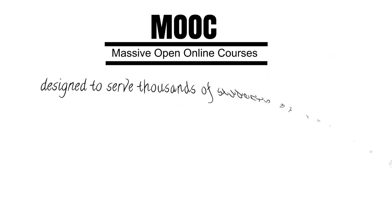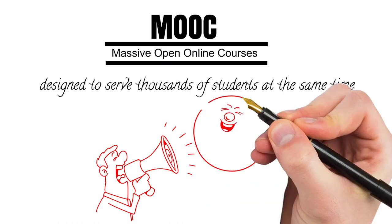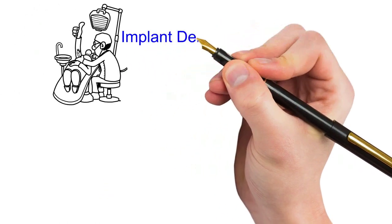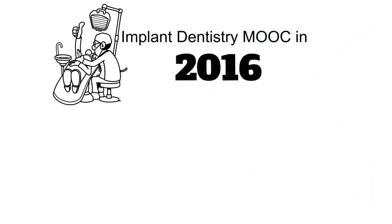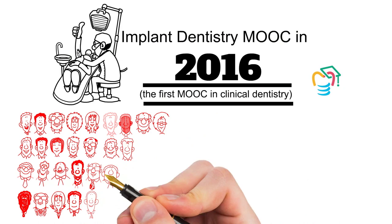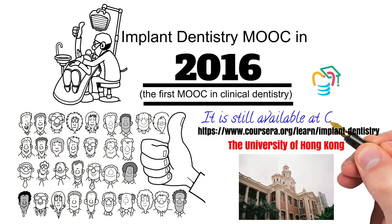Massive open online courses, or MOOCs, are designed to serve thousands of students at the same time. Although MOOCs have been around for about a decade, clinical disciplines have been slow in introducing this medium. Implant Dentistry MOOC was launched in 2016 as the world's first MOOC in clinical dentistry. Since then, it has enrolled more than 30,000 learners and is still available at Coursera.